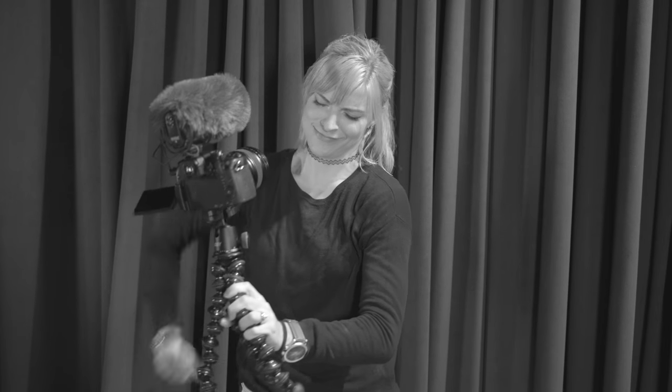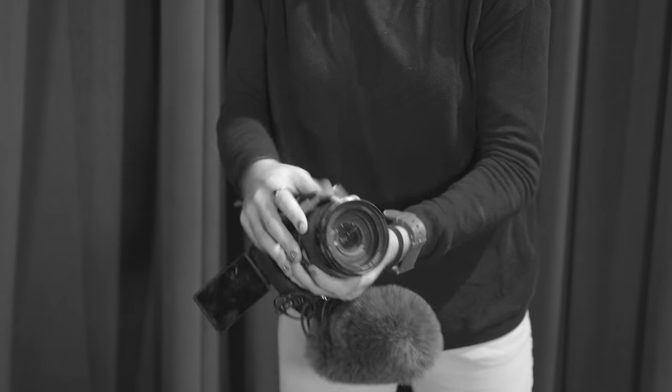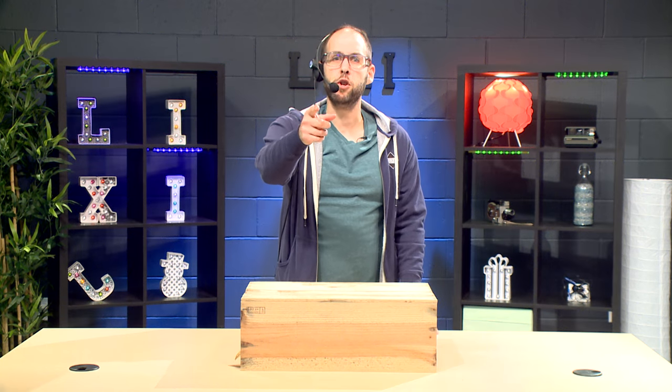Are you tired of lugging around heavy camera equipment whenever you vlog or travel? Are you sick of getting weird stares wherever you go? DSLRs are awkward, cumbersome, and hard to hold. In the past, to get that 4K footage you would need gigantic camera rigs with large support systems and a lot of setup time. Who has time for that? But now the future is here.